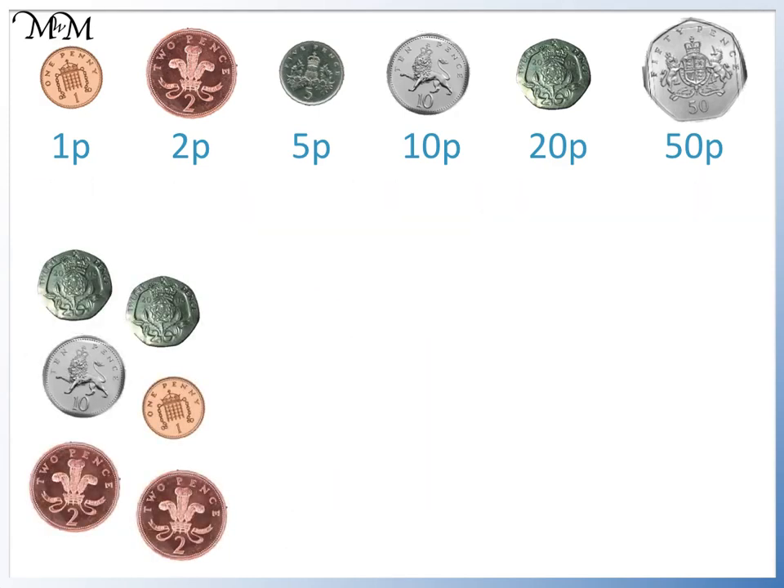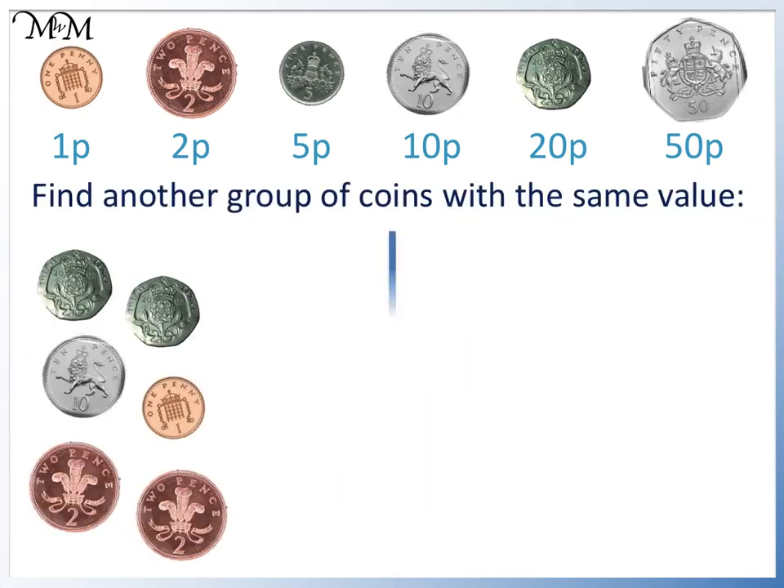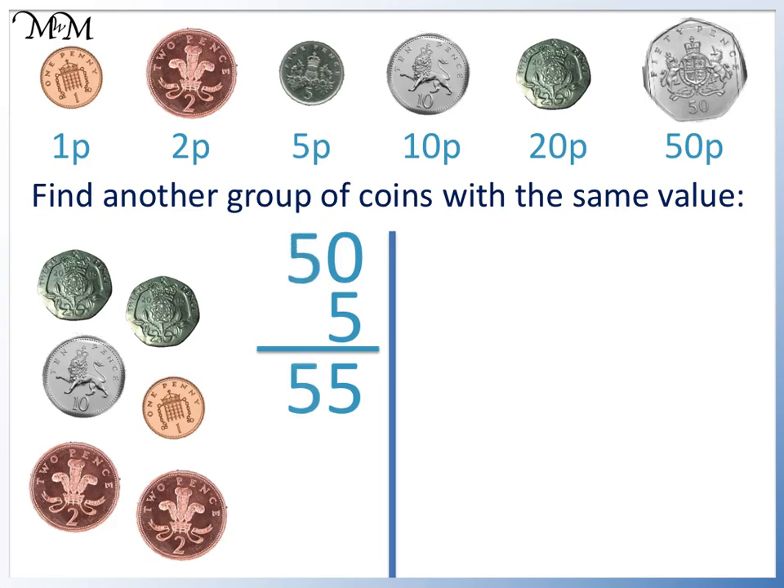Here is another set of coins. We will find a collection of coins with the same value. This time we will try to make a 50p. 20 plus 20 plus 10 equals 50p: 20, 40, 50. Counting the remaining copper coins, we have 2, 4, 5. We have 50 plus 5, which makes 55p in total.